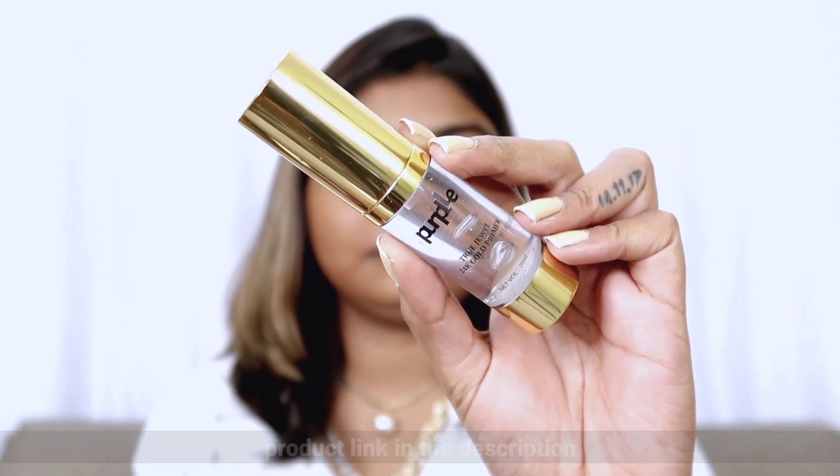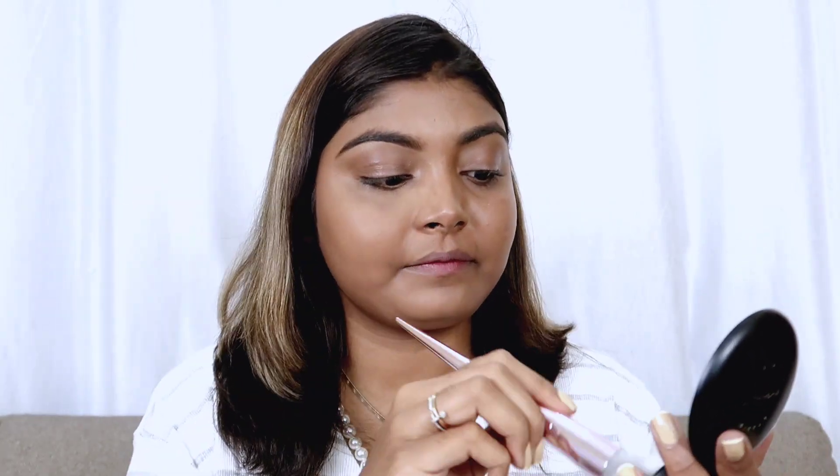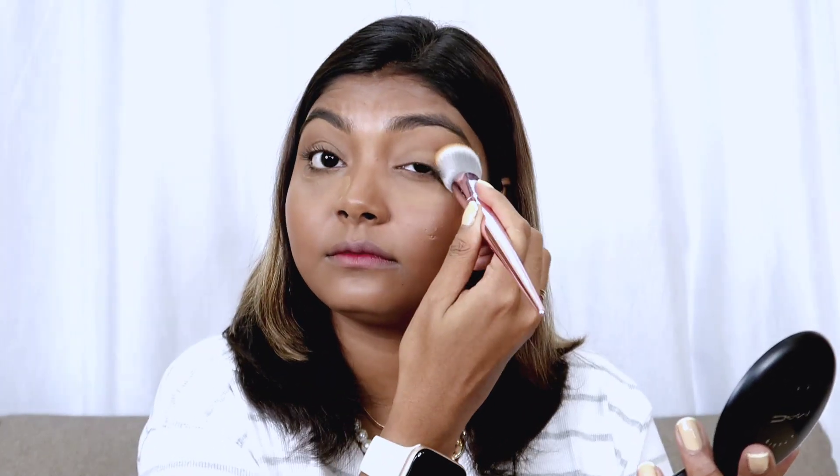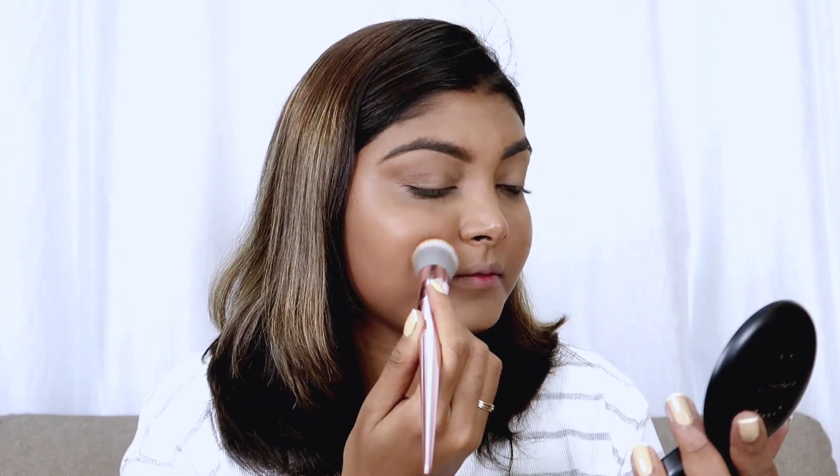For the base, I have applied it to my face — I will use MAC Studio Fix. If you want to skip the contour part you can, but I like contouring because my face is a little fuller, so I will contour my face and nose. For blush I am taking a coral shade because for monsoon, nude and coral blushes suit really well, so I will apply it to the apple of my cheek and nose.